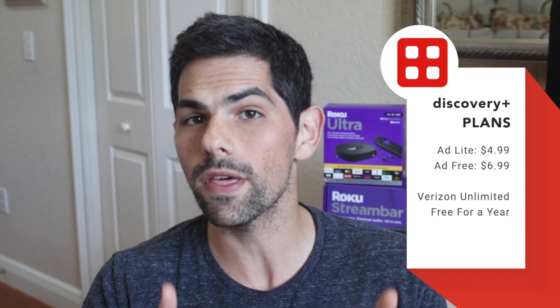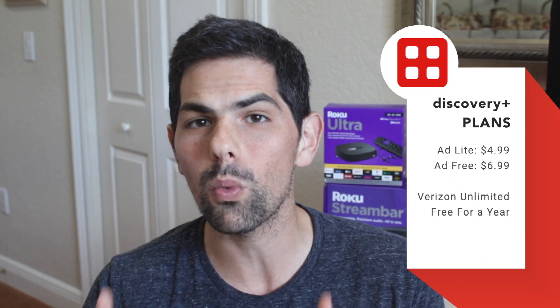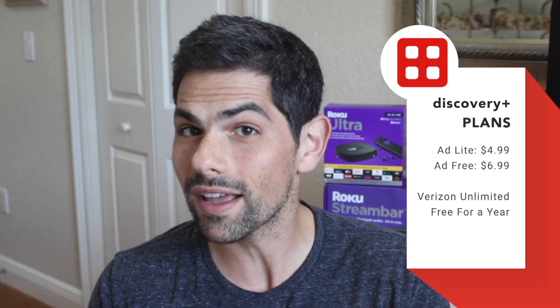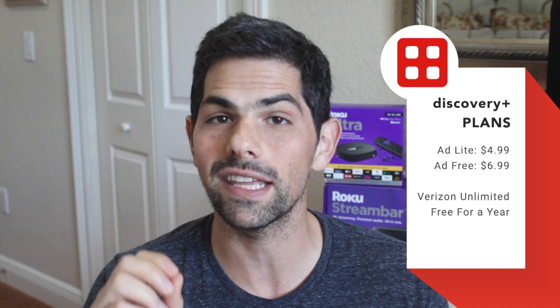I'm going to walk you through the app so you can see everything that you're going to get before you sign up. Before I walk through the app, I want you to know a few things about Discovery Plus. There are two plans: one for $4.99 a month with ads and $6.99 a month without. If you're a Verizon unlimited subscriber you're lucky because you're actually going to get a year free.